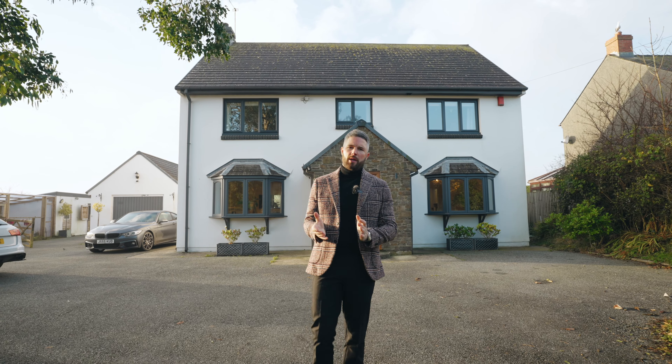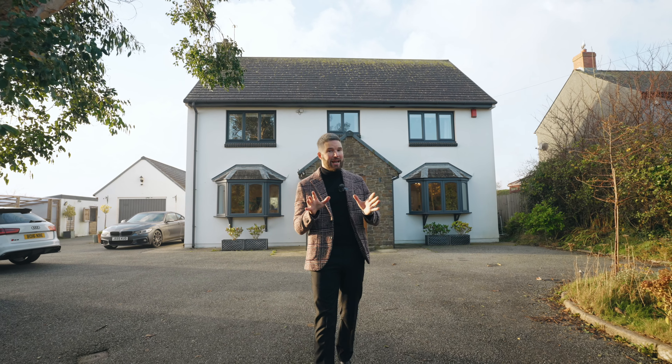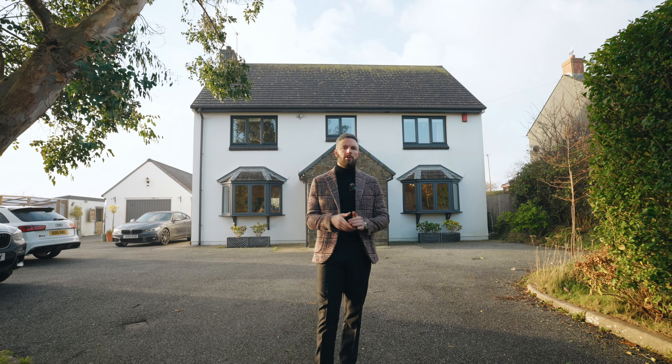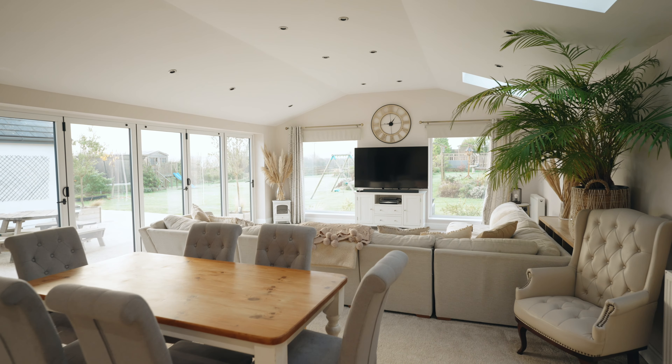Good morning everyone, James here from the Country Living Group. Now they say it's impossible to find the perfect property, but in this case this comes very, very close. Originally built in the 1990s, this stunning four-bedroom family home has been well cared for by the current owners and it has one of the finest extensions I've seen on a property in a long time.